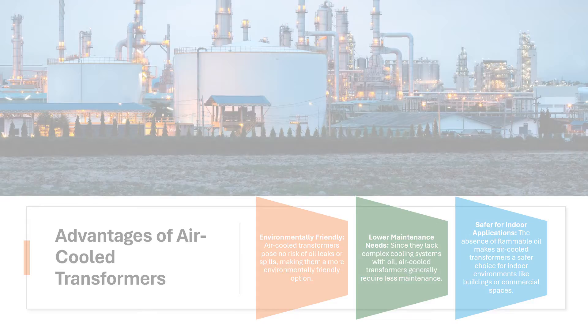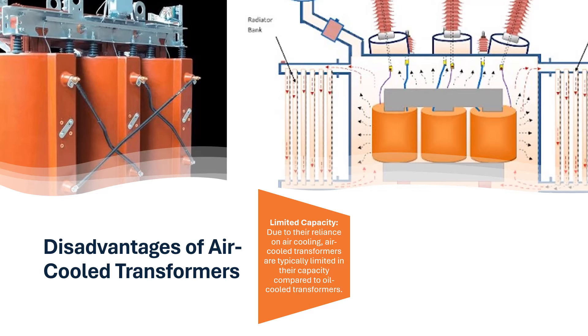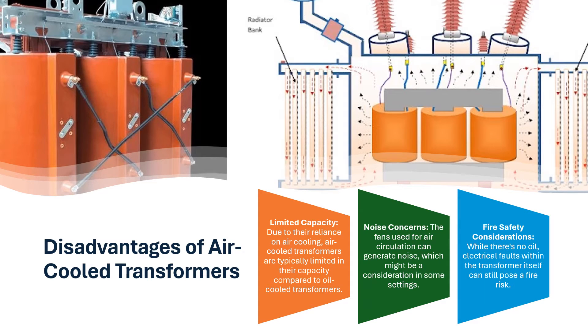Disadvantages of air-cooled transformers: Limited capacity — due to their reliance on air cooling, air-cooled transformers are typically limited in their capacity compared to oil-cooled transformers. Noise concerns — the fans used for air circulation can generate noise, which might be a consideration in some settings. Fire safety considerations — while there's no oil, electrical faults within the transformer itself can still pose a fire risk.